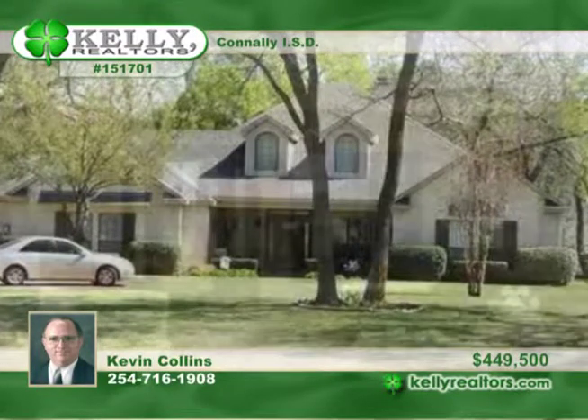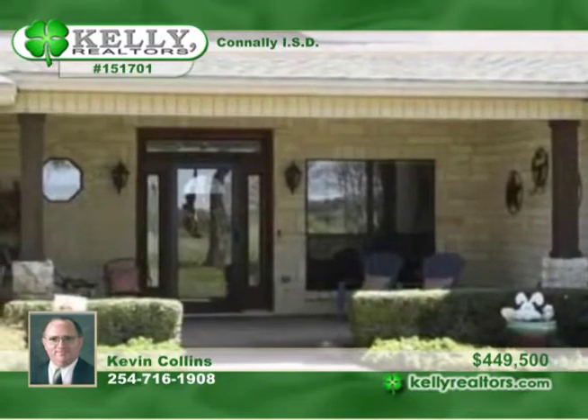Luxuriated and gorgeous upscale living on the Brazos River in this three-bedroom, two-and-a-half-bath custom Austin Stone home.